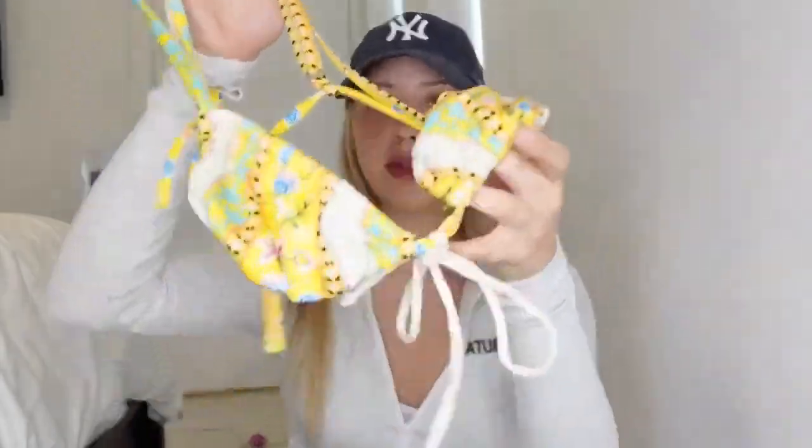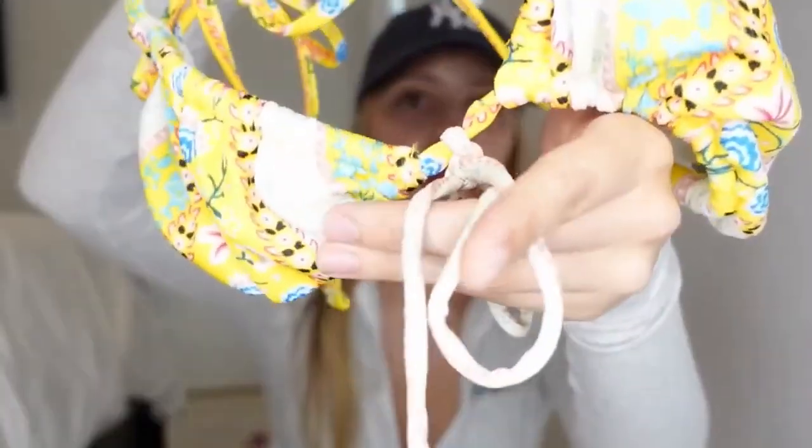Welcome to another try-on haul video! I hope you are enjoying all these beautiful dresses. Today we have some beautiful sets of clothes with different styles and designs. Enjoy the video and comment below which one you like the most — I'll select the best set for you which you can buy for yourself or to give someone.